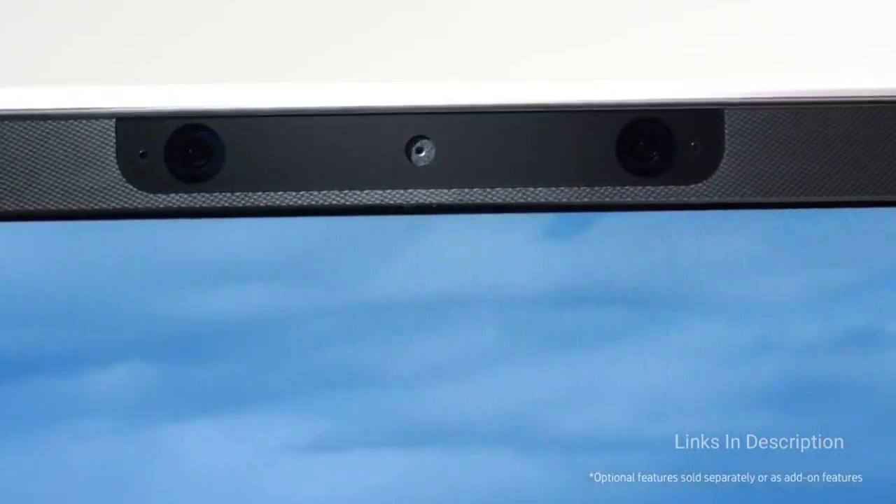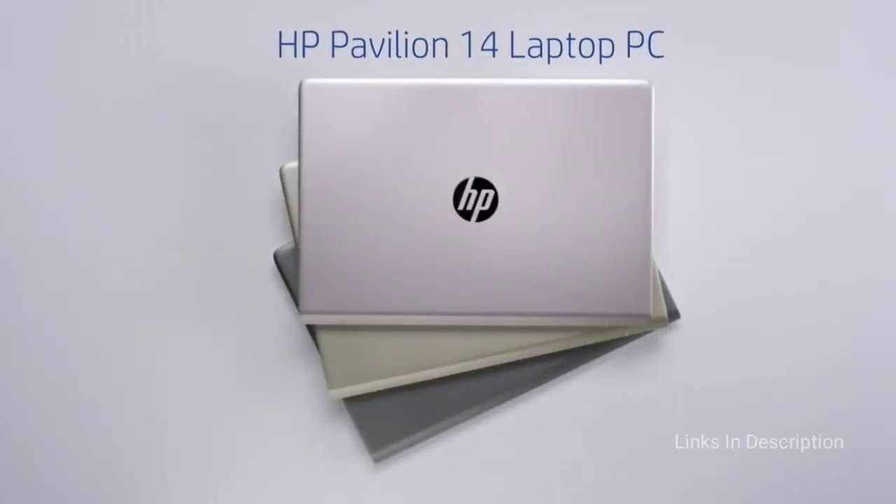You can get this laptop for around $500 to $600 in the international market and easily under 60,000 Indian rupees. Links are given in the description for various countries — you can check the price and availability and buy it from there.